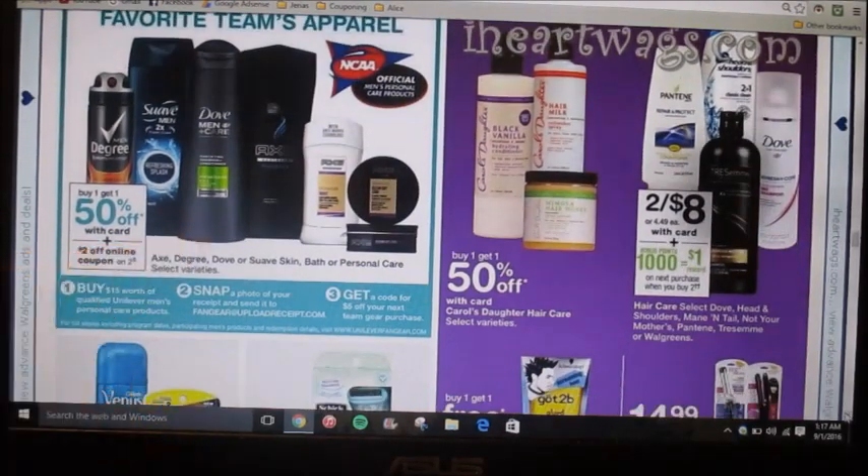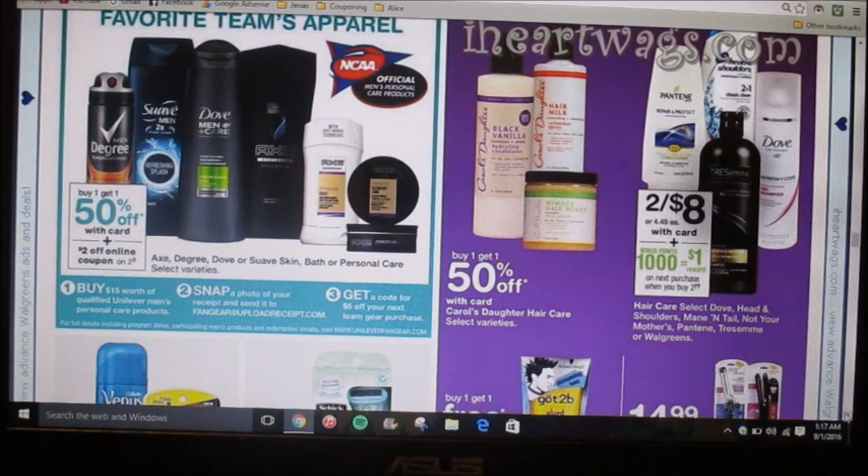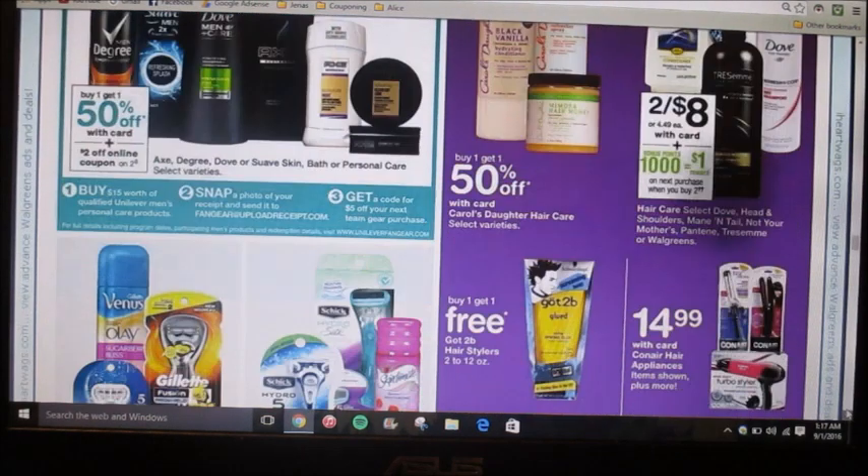They're advertising select Unilever brand products as buy one get one 50% off, and there's a two-dollar-off coupon on two online. Got2b is buy one get one free.